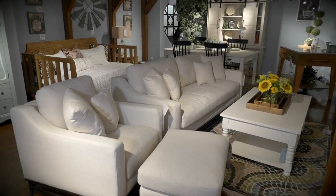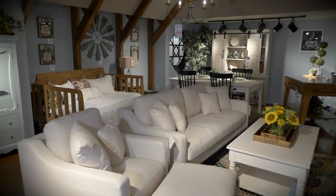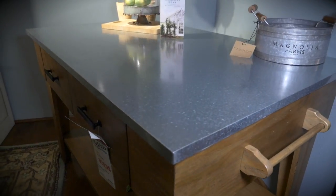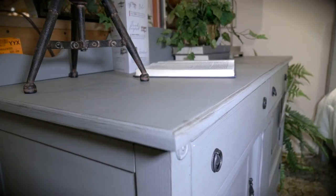Grand Home Furnishings is now carrying the extremely popular Magnolia Home Furniture Collection, and people just can't seem to get enough. It's that Fixer Upper look — that shabby chic, that chalk paint, that little bit of antique flair that everybody is really into right now. And it's sold like hotcakes. People love it.